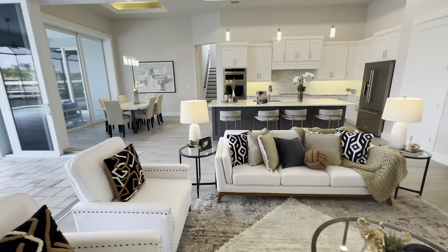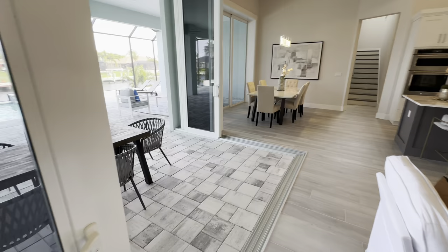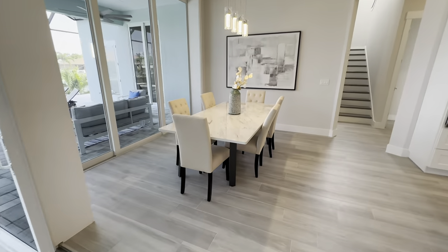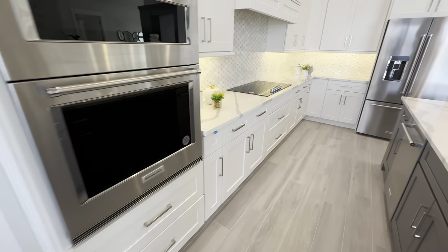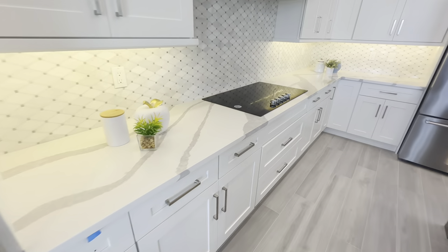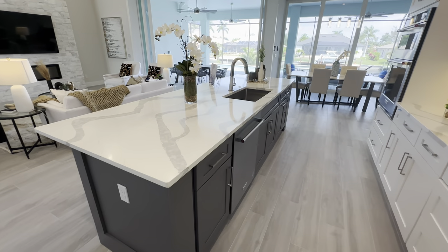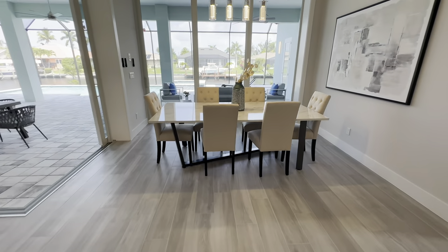Here we are in the living and kitchen area. We've got nice L-shaped sliders that pocket right here, and there's another slider over there. We've got the dining room here and the beautiful kitchen. A lot of people have been saying there's not a lot of counter space on this side where your stove and range are, but there's plenty of counter space over here and a nice large island.